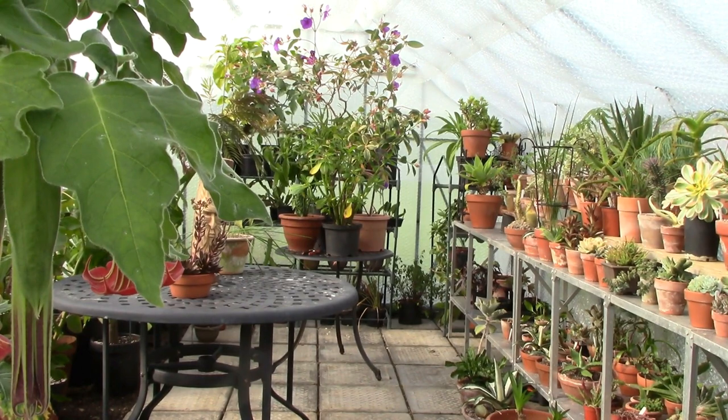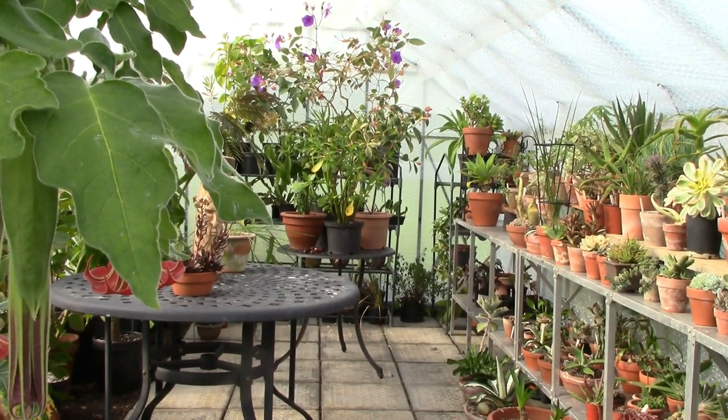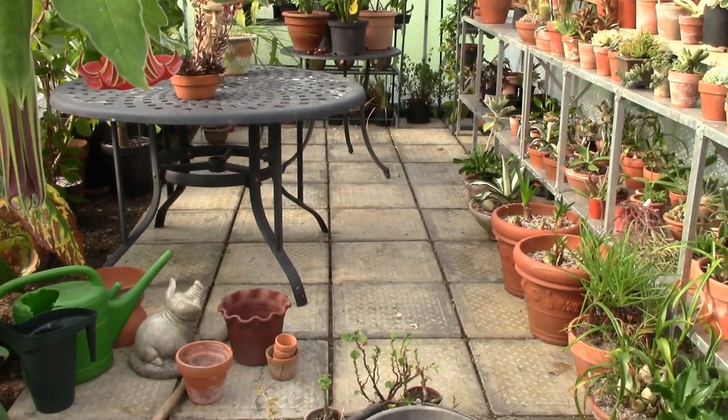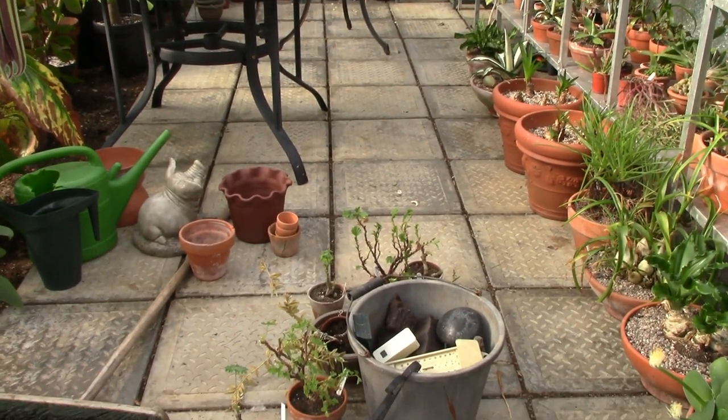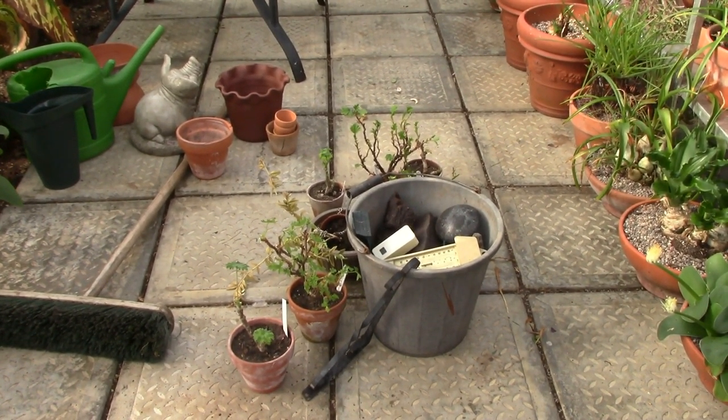Welcome to the greenhouse. Everything looks really good from this position, but if we look down here you can see that it is still very much a work in progress. Down here I have some stuff to put away, including some pelargoniums that I have just cut back and sprayed for pests, so I need to check those before I put them away.